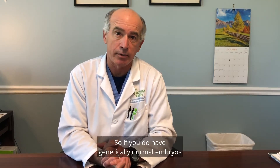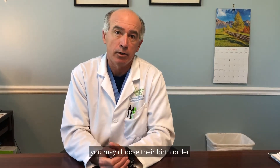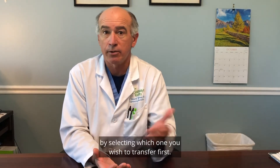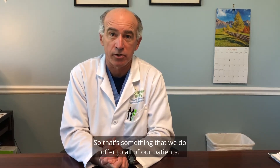If you have genetically normal embryos and you may have a boy and a girl, you may choose their birth order by selecting which one you wish to transfer first. That's something we offer to all of our patients.